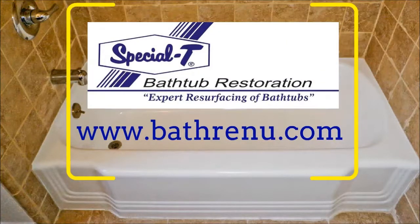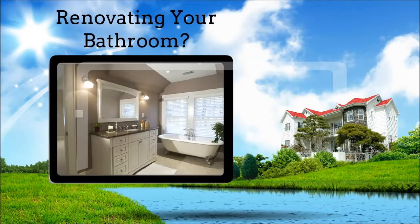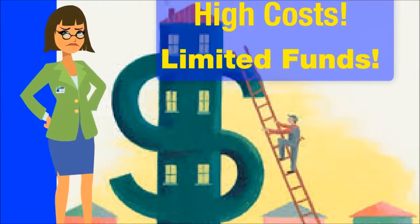Welcome to Specialty Bathtub Restoration, Bathrenew.com. Are you getting ready to remodel your bathroom, or would you like to in the future? Are you concerned about the costs involved? Do you have limited funds like most of us?